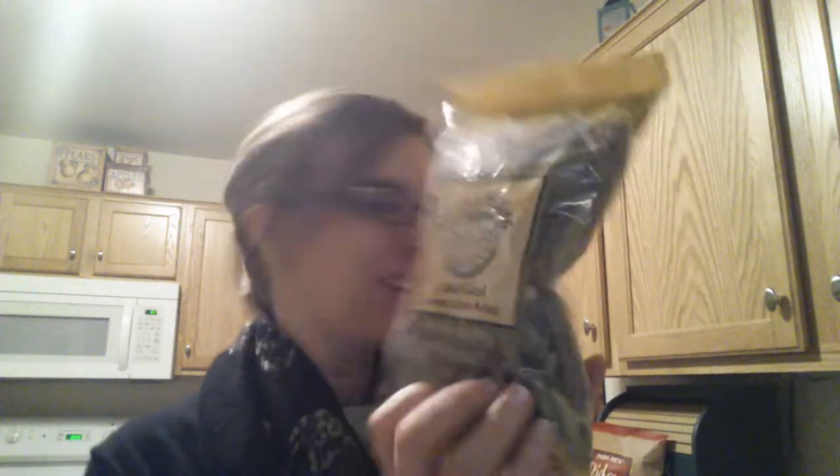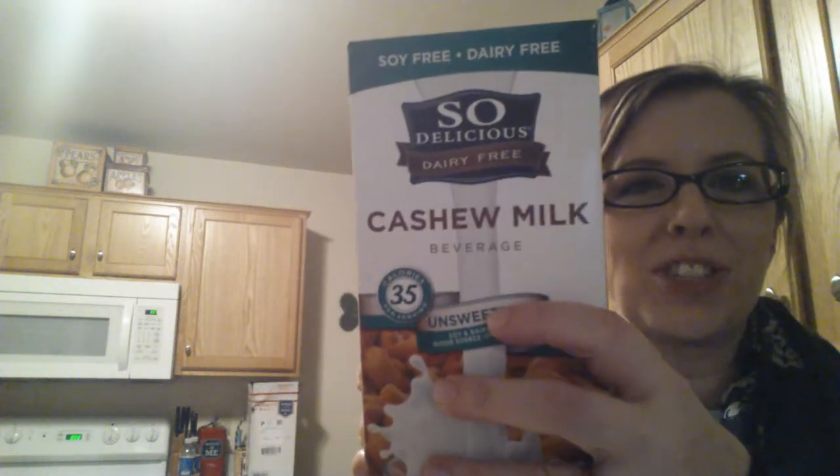I got two cans of Petite Dice Fire Roasted Tomatoes — I love these in a can. I got this to try: organic brown rice pasta with leek and mushroom. I got some lightly salted crunchy green beans for a snack. I got Pamela's dark chocolate chunk cookies — those are really good. I got this to try: unsweetened cashew milk by So Delicious, instead of almond milk. I picked up some kale chips, Trader Joe's potato chips with sea salt, and two packs of Mary's Gone Crackers original crackers — I've never tried them but I hear great things, and there were only three left on the shelf.